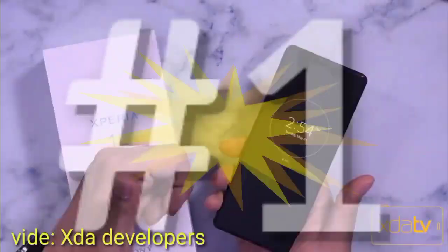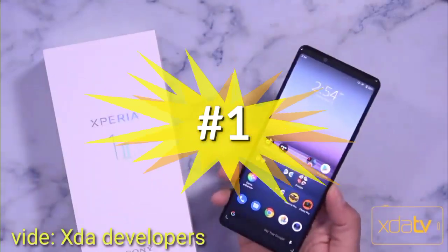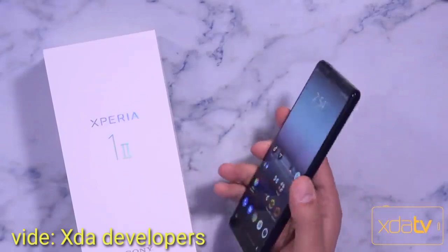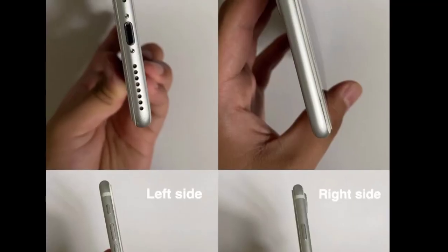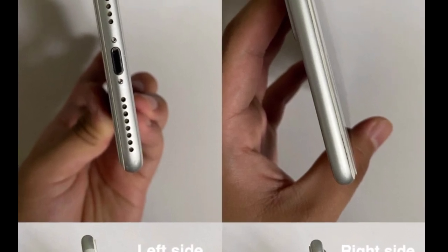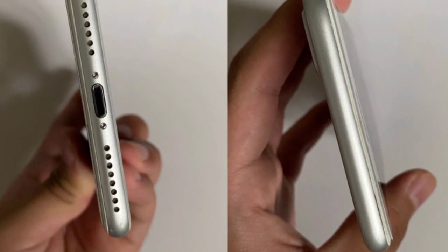Sony has brought back the headphone port, which will please those with an expensive pair of wired headphones. Since Apple ditched this socket on its iPhone 7 back in 2016, it's been really rare to find a smartphone with a headphone port, and this is a smart move from Sony.